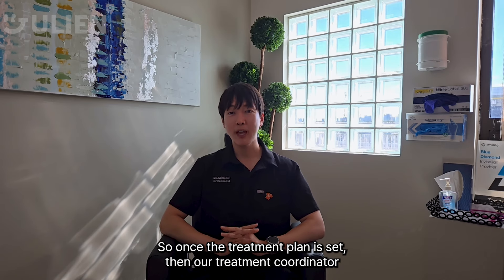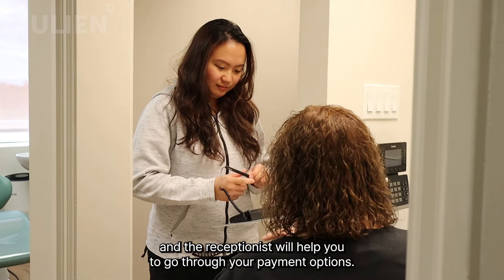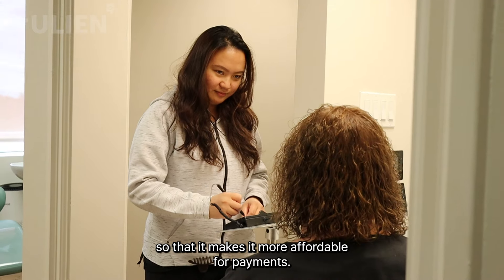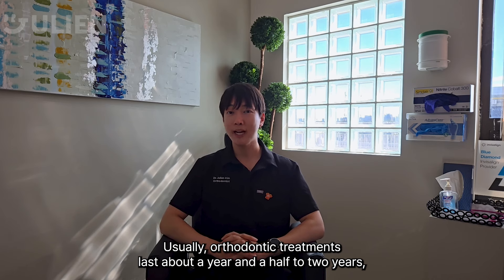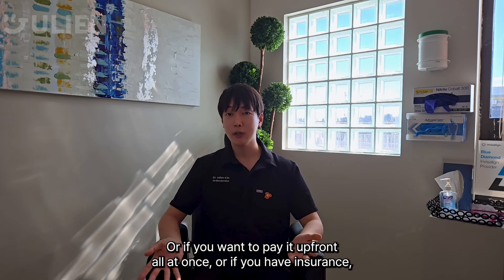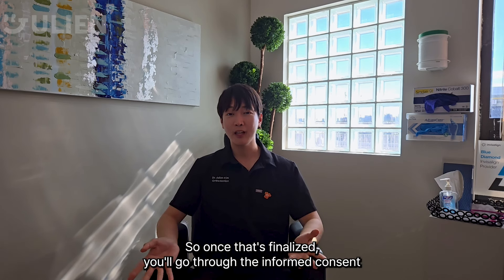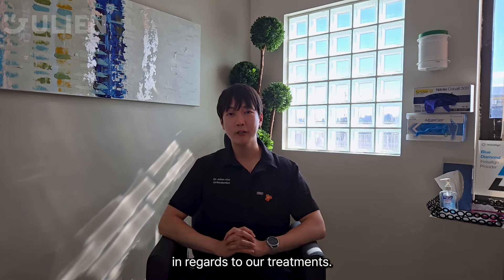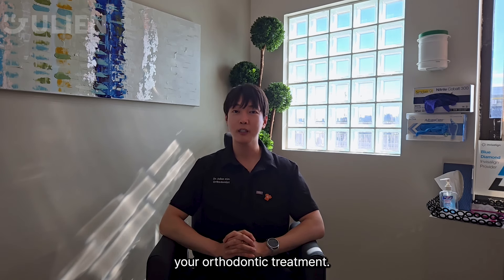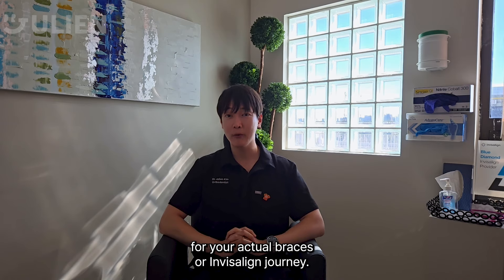Once the treatment plan is set, our treatment coordinator and receptionist will help you go through your payment options. Many patients prefer to pay in monthly installments to make it more affordable. Orthodontic treatment usually lasts about a year and a half to two years, so you can divide payments over that period, pay upfront all at once, or use insurance if you have it. Once that's finalized, you'll go through the informed consent regarding your treatment, which has to be thoroughly reviewed before starting.